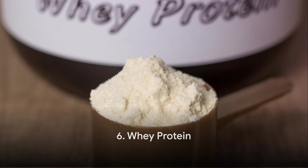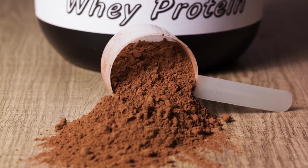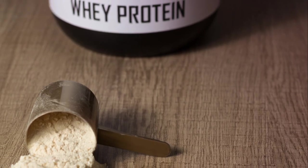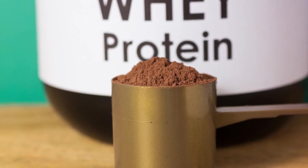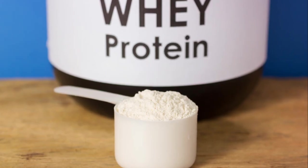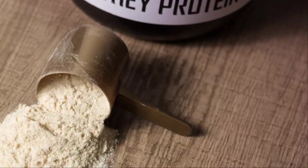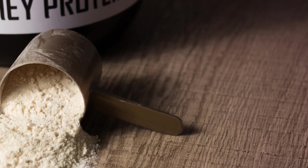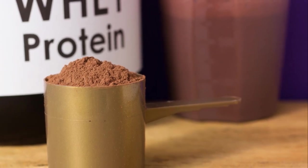Next up, we have whey protein. This wonder supplement has been a staple in the fitness community for years, and for good reason. Whey protein is a high-quality protein derived from milk during the cheese-making process. Research suggests that whey protein can help reduce body fat and increase lean muscle mass. A study published in the Journal of the American College of Nutrition found that individuals who consumed whey protein lost more body fat and retained more lean muscle compared to those who didn't. The secret lies in its rich amino acid profile, especially leucine, which plays a vital role in muscle protein synthesis. Whey protein is also known for its satiating effects, helping control hunger pangs and keeping you feeling full for longer.